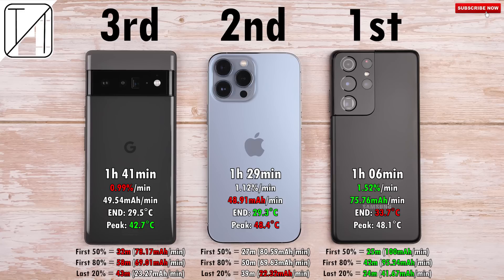Getting to the first 80% was similar: Pixel took 58 minutes, iPhone 50 minutes, Samsung 42 minutes. But the last 20% changes things — the Pixel took 43 minutes for that final stretch, which is notable. Most phones slow down in the last 20% to cool the battery and extend its lifespan. The Pixel got a better mAh/min reading in the last 20% than the iPhone due to its larger battery, while the Samsung blazed through it in 24 minutes at 41.67 mAh/min.